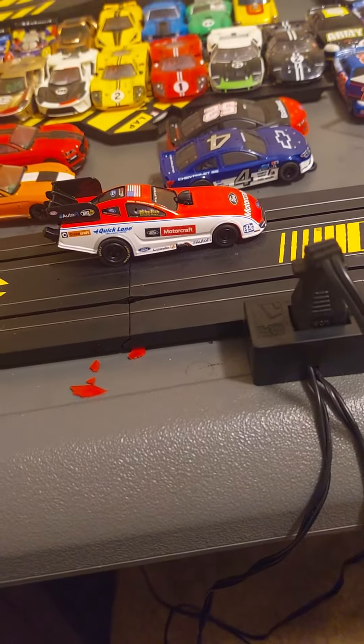It's probably gonna be the last car to run on this track, which I've had out for a while. I'm gonna expand it soon — it's gonna be twice as big. Anyway, take a little run on this.